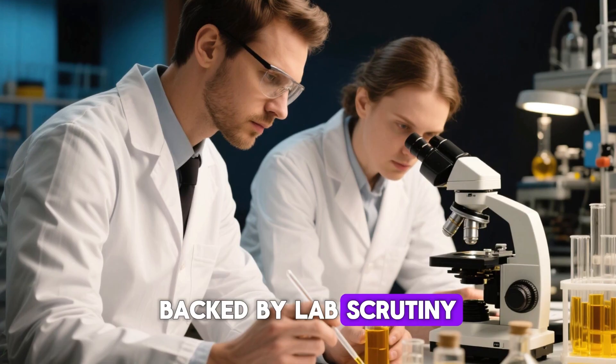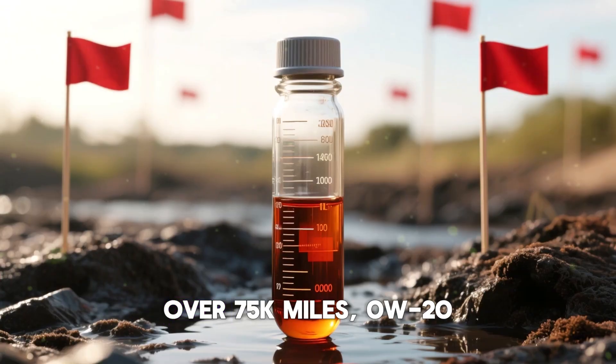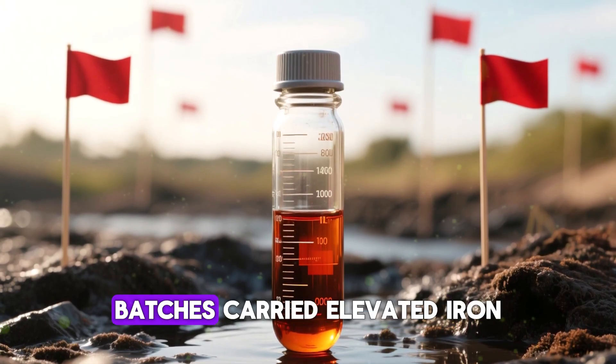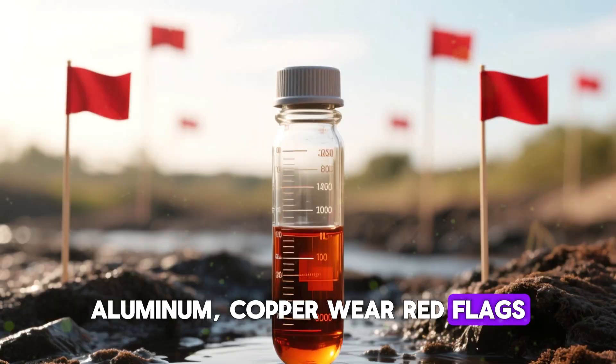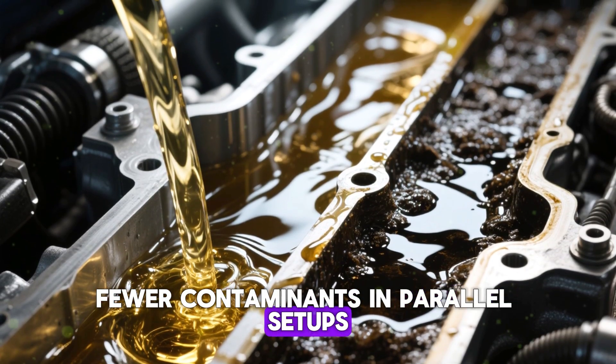Backed by lab scrutiny, we sampled drained oil from 50 rigs nationwide and lab-tested for metals. Over 75k miles, 0w20 batches carried elevated iron, aluminum, and copper — wear red flags. Matching 5w30 runs showed 18–27% fewer contaminants in parallel setups.